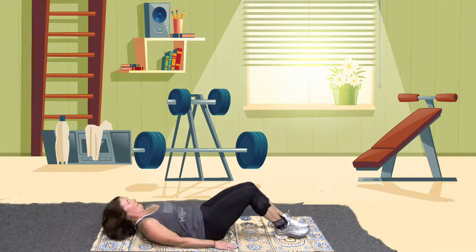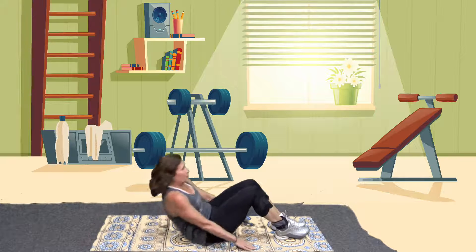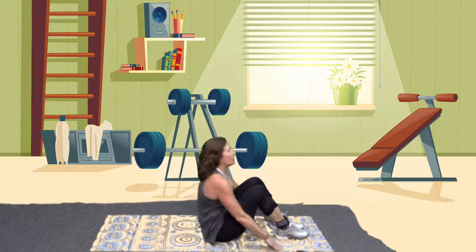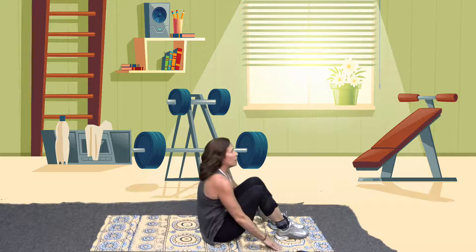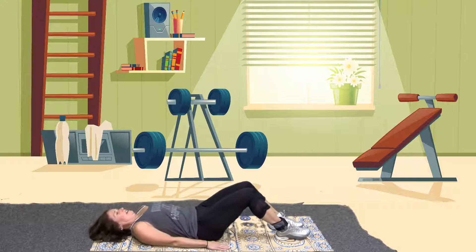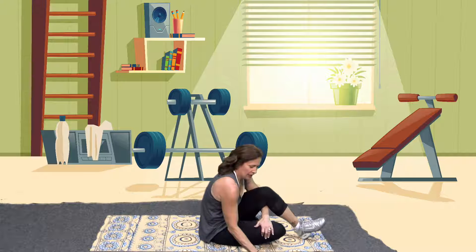The cadence plays and the instructor demonstrates curl-ups to the count: up, down, one — up, down, two — continuing through thirteen repetitions to model the pace and form required for the assessment.